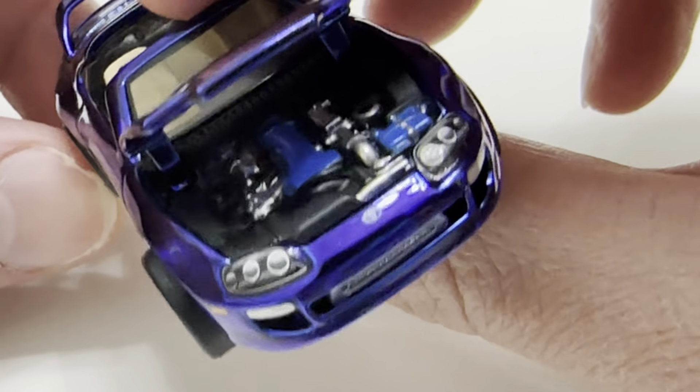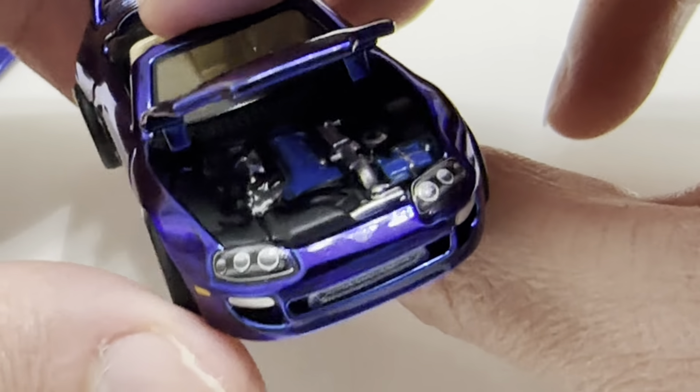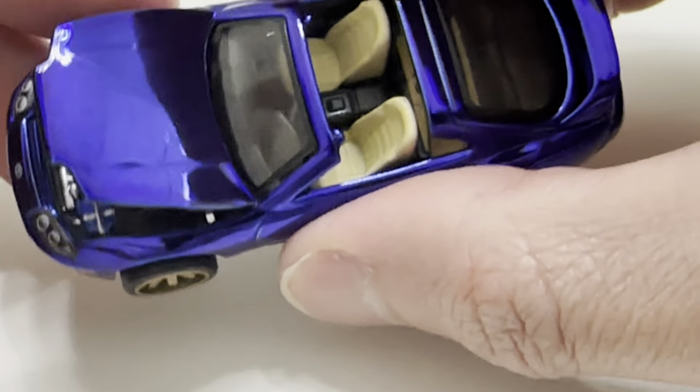Excellent details up front. Side profile shot there. There's the rear — got 'unicorn' on the license plate. Nice. There's the other side, and the top view.